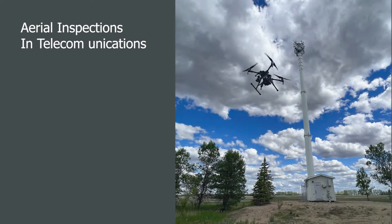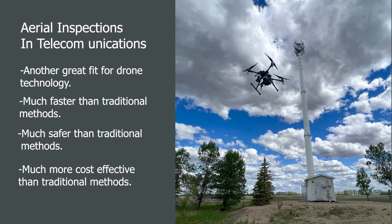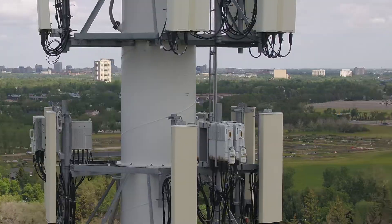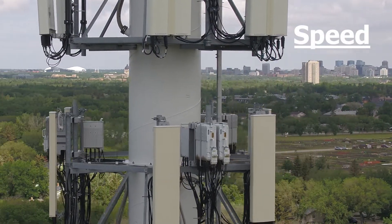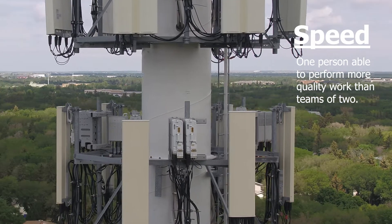The inspection of cell towers is an excellent fit for drone inspection technology. Using drones is faster, safer, and significantly more cost-effective than any traditional manual inspection methods. A single well-trained drone operator is able to inspect more towers in a given time than the usual crews of two people.